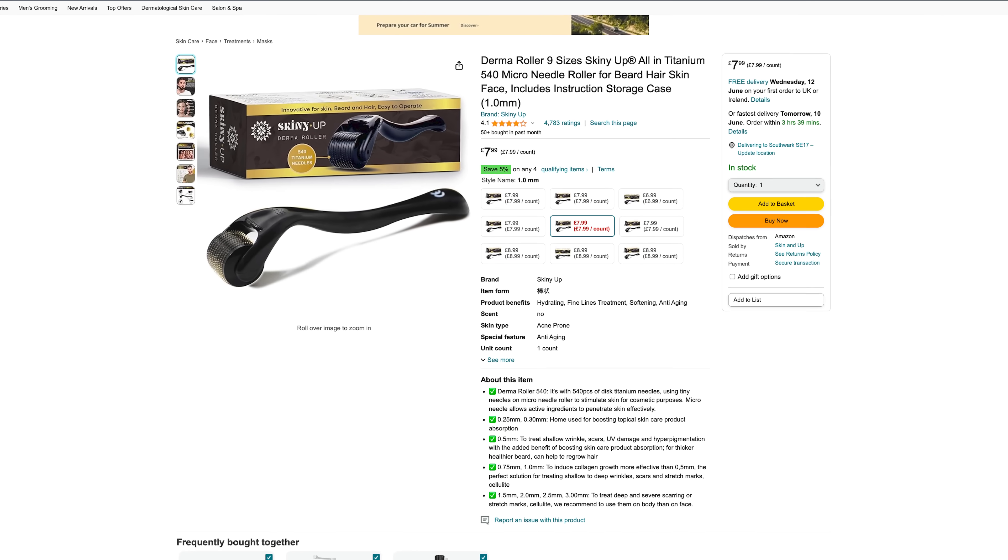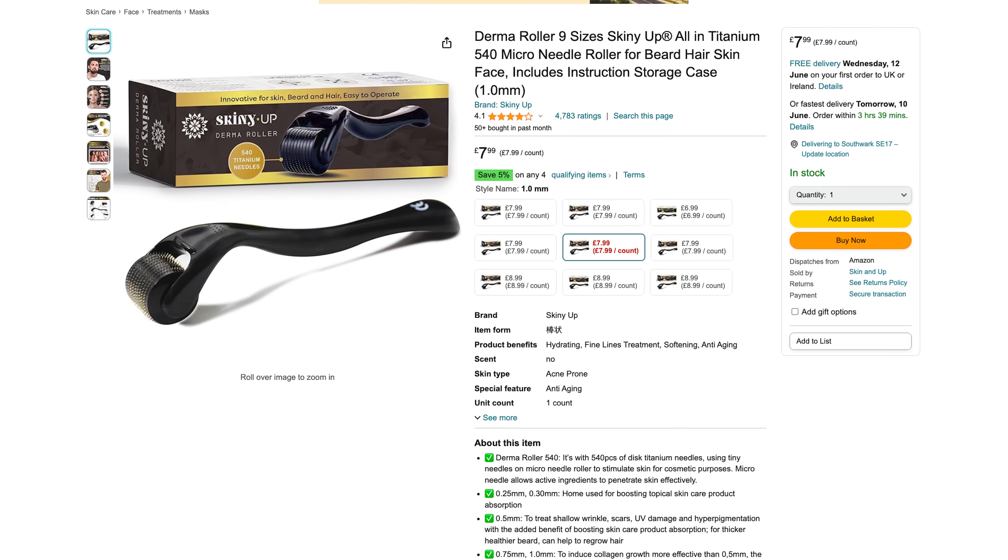The first thing you'll need obviously is a derma roller. You can pick one of these up on Amazon for around ten dollars or ten pounds depending on where you are in the world.